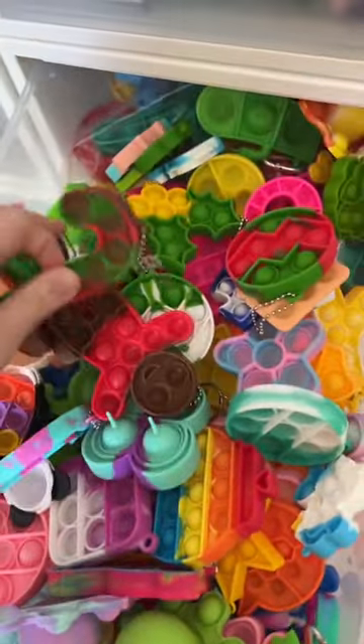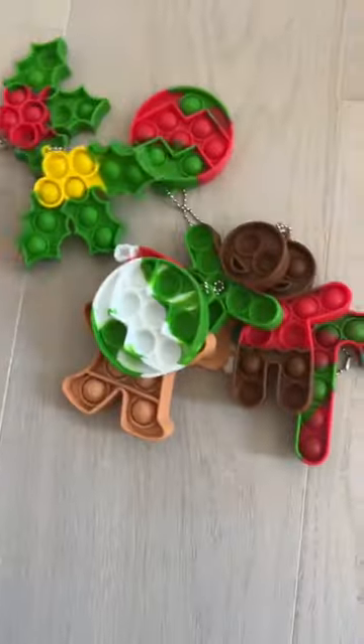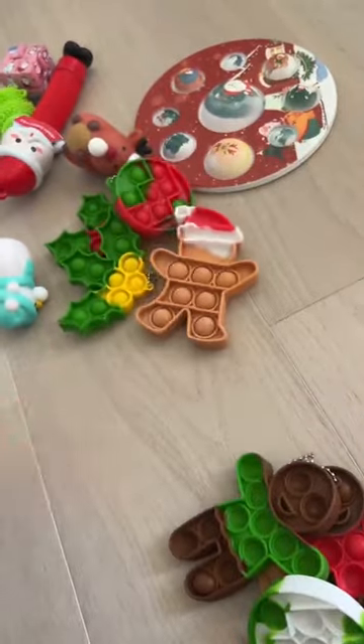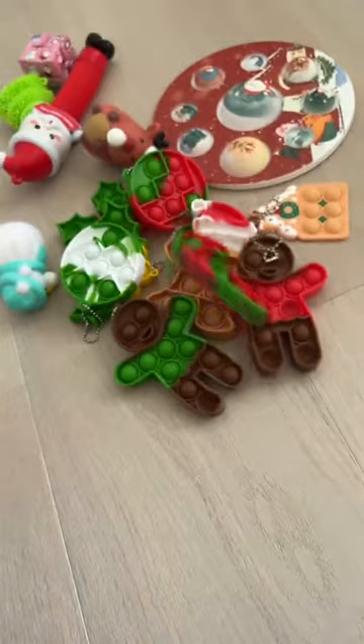Time to see what we can find in the mini poppet drawer. This is gonna be good. Seven. Eight. Nine. Ten. Eleven. Twelve. Thirteen. Fourteen. Fifteen.